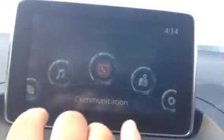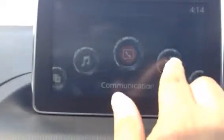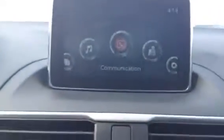We have the Bluetooth connectivity. We have the stereo button. We have a compass. If you are interested in navigation, we could actually get that programmed in here if that's something you're looking for. That's definitely doable.